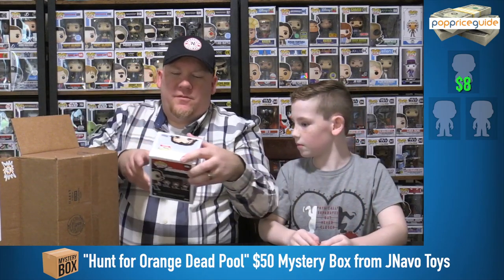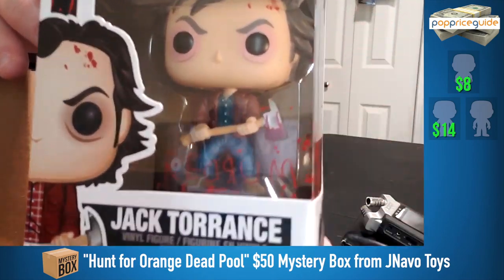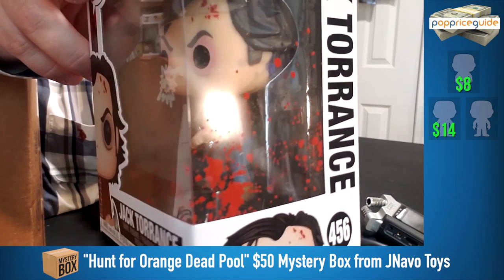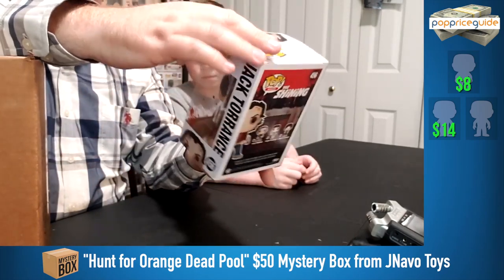Oh my gosh — it might be one of my favorite pops we've ever pulled. This is Jack Torrance from The Shining, and he has the 'red rum' right here. Red rum is the saying in the movie. Look at the blood splatter on the side of the box — that is awesome! Red rum is what he says in the movie, of course. That's fantastic. I know it's the common, but there is a chase of this as well. Since it's a horror movie, we're not going to show the scene. That might be my favorite pop. This is on my wish list — this and the chase. We got a winner so far.